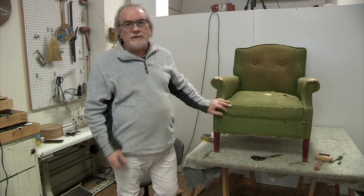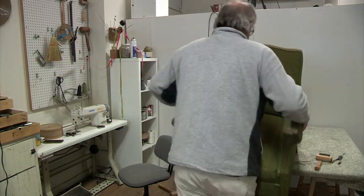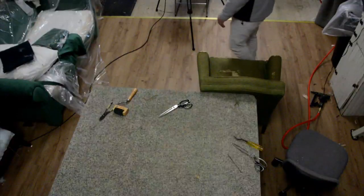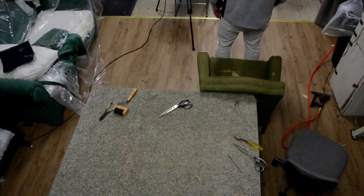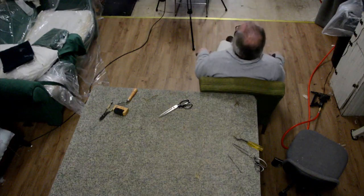I'm going to sit on this chair with my big frame and see if I did a good job. If it falls down, don't laugh. Oh wow — that's pretty good!